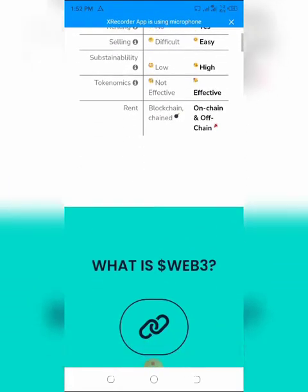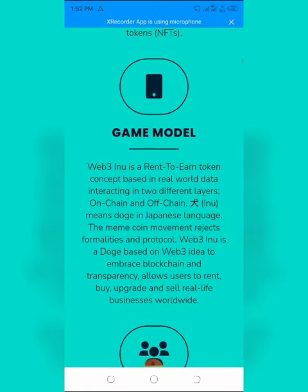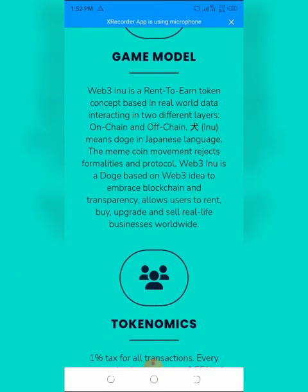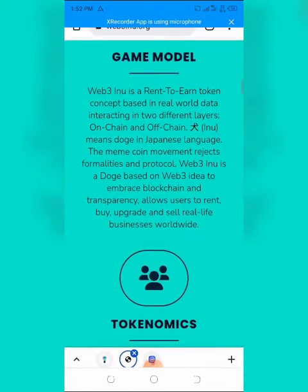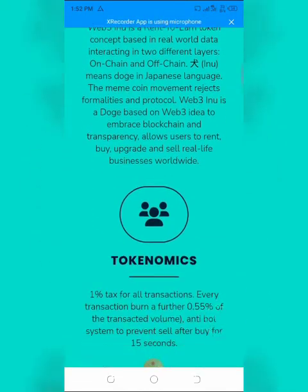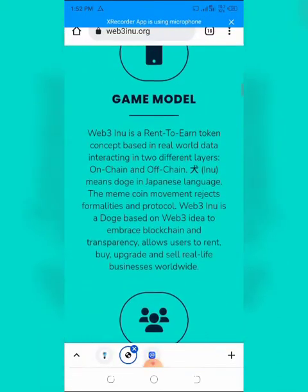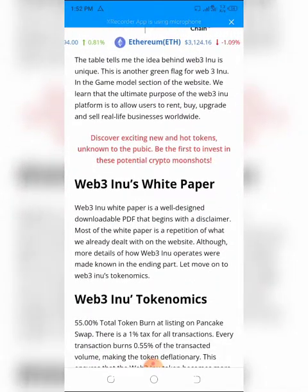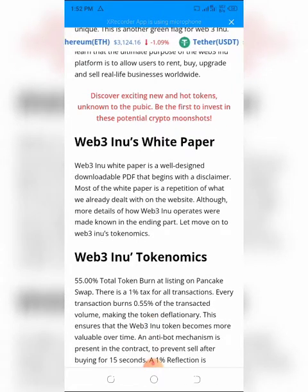Web3 Inu's white paper is a well-designed downloadable PDF that begins with a disclaimer. Most of the white paper repeats what is already covered on the website, although more details about how Web3 Inu operates are provided in the ending sections.